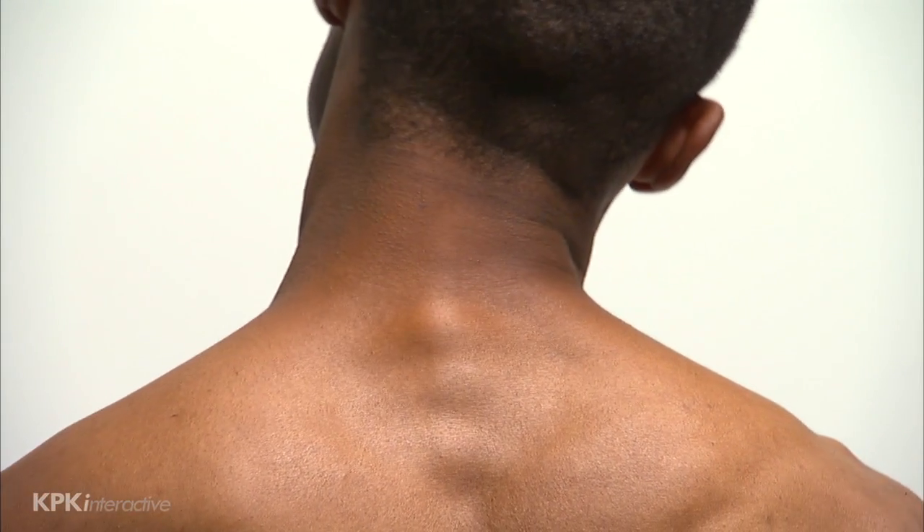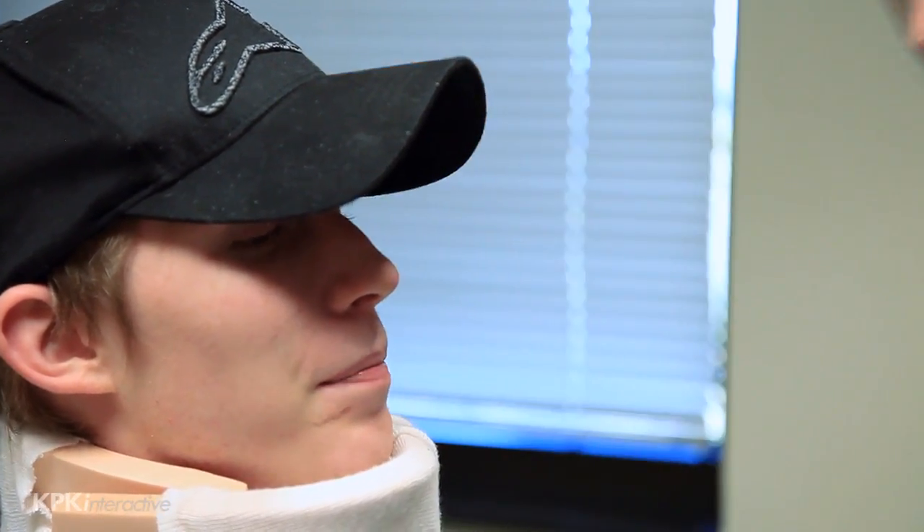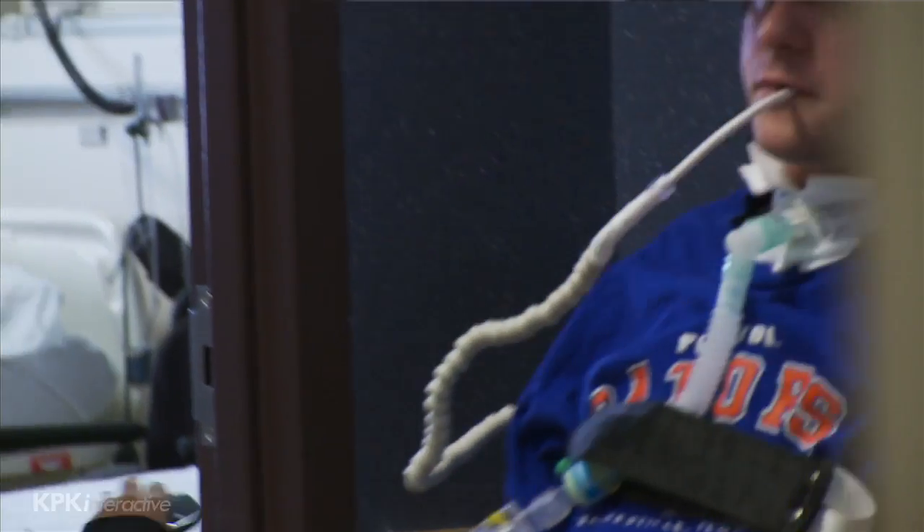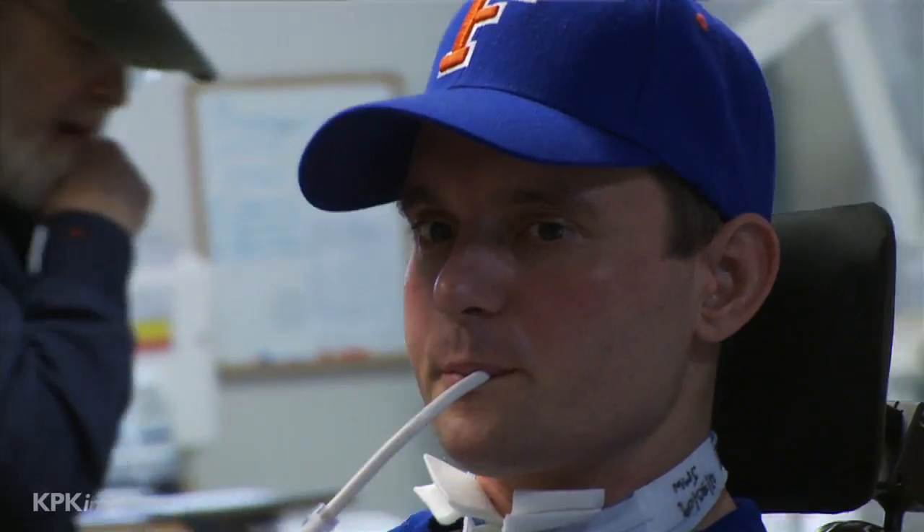The cervical spinal cord section is contained in the neck. The higher cervical sections from C1 to C4 control the neck and important autonomic functions, including breathing. C1, C2, C3, and C4 are the most severe of the spinal cord injury levels. A person injured at these levels is defined as a tetra or quadriplegic — a person with paralysis of arms, hands, trunk, legs, and inability to shift their weight.